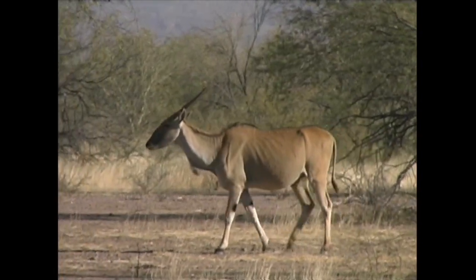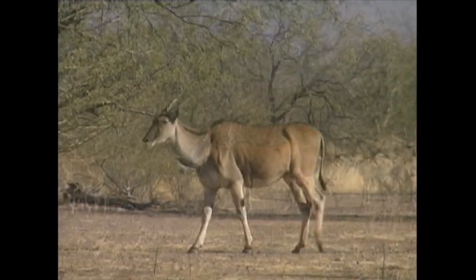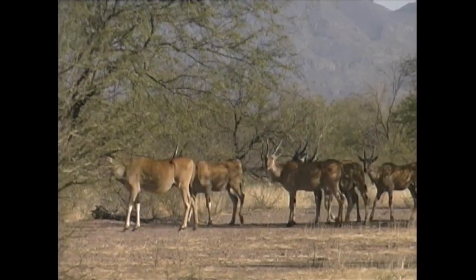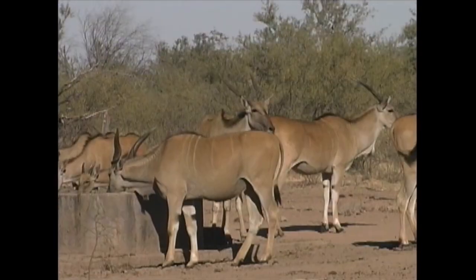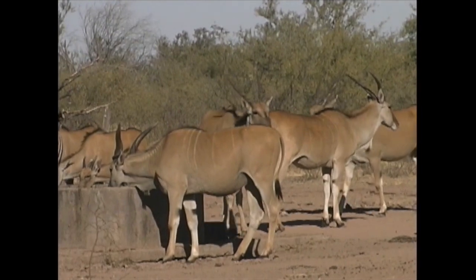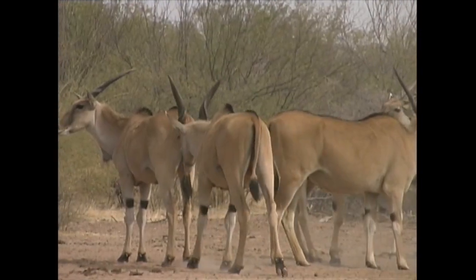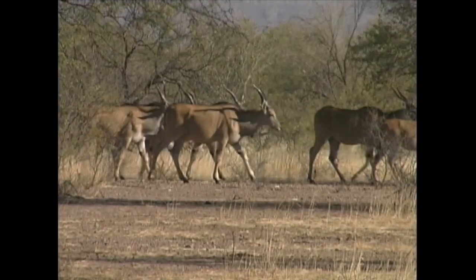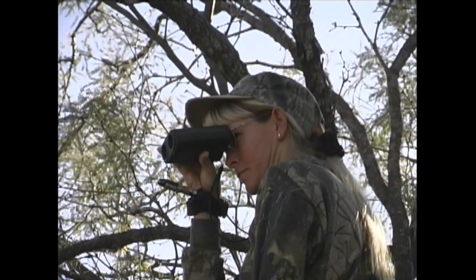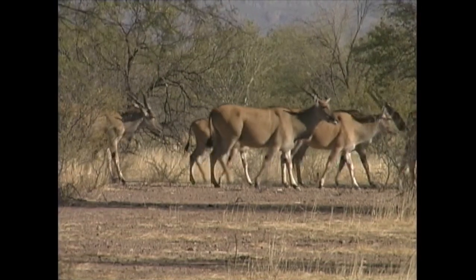A tree stand was set up above a water trough that the Eland was using. After carefully glassing all the animals that came in, she was able to take this big bull.